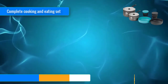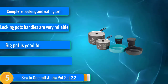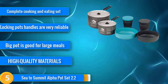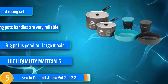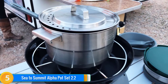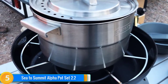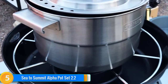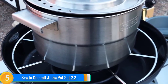At number 5, if you're after a complete cooking and eating set for your camping adventures, look no further than the Sea to Summit Alpha Pot Set 2.2. This is a similar set to the MSR Quick 2 system, but at 765 grams or 1.7 pounds, it is a fraction lighter and also a little cheaper. The set features two lidded mugs, two bowls, and two lidded pots with folding handles that lock into place. The whole set is ideal for two people on backpacking trips who want to eat more than boil-in-a-bag meals, and the pots are also sizeable enough to cater for large groups when car camping.